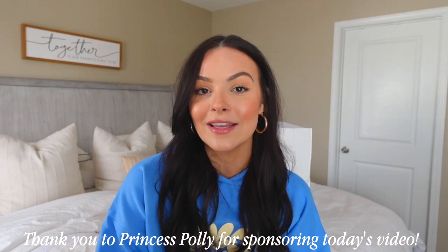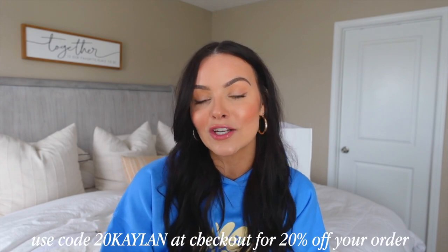Before we hop into it I just want to give a huge thank you to Princess Polly for sponsoring today's video. Princess Polly actually ships from within the United States. They offer free standard shipping, which is about three to six days on orders to the U.S. over $50, and they also offer Shop Pay and Afterpay to all U.S. customers. They were also so nice to give me a discount code — you guys can use code 20Kaylin for 20% off your order at checkout. I will have all the information linked down below along with everything I show you in today's video.